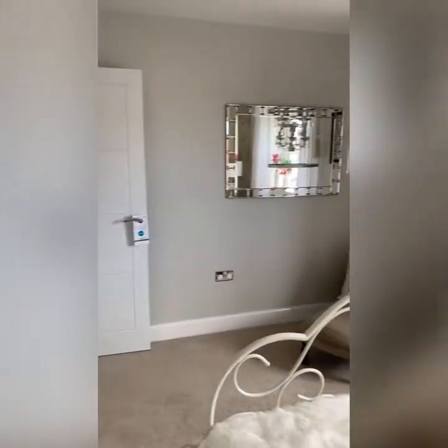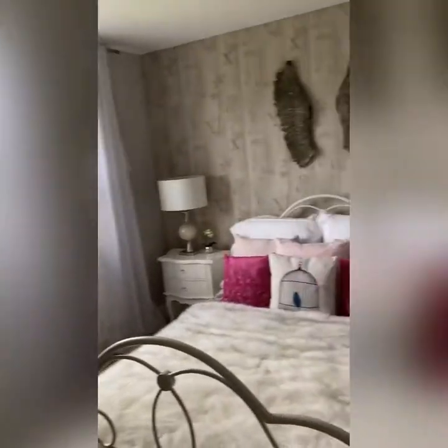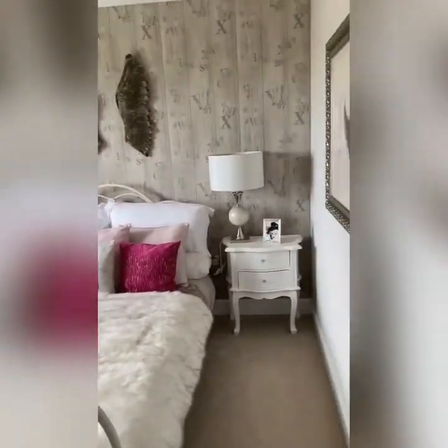That's the second bedroom. It's a good size — it takes a double bed and you've got space at the bottom for a nice little chair to browse, read, or if you're like me, play on your phone or watch videos.